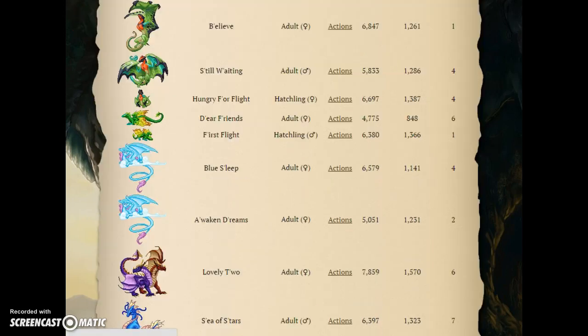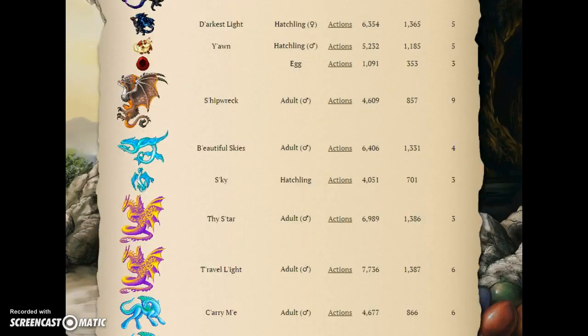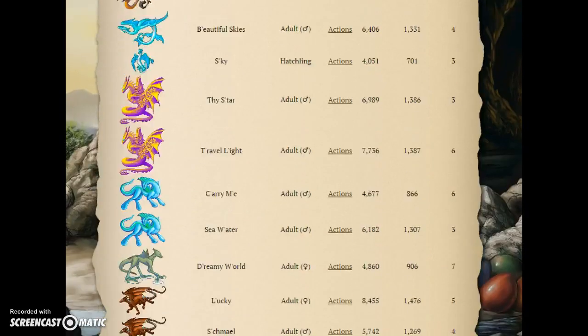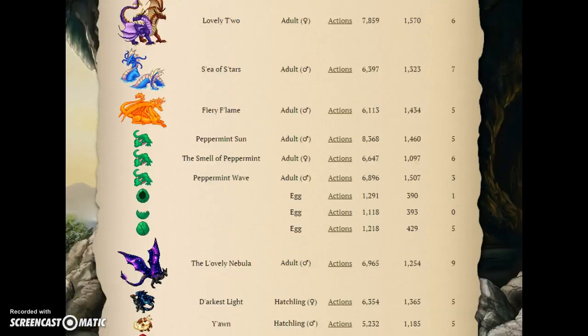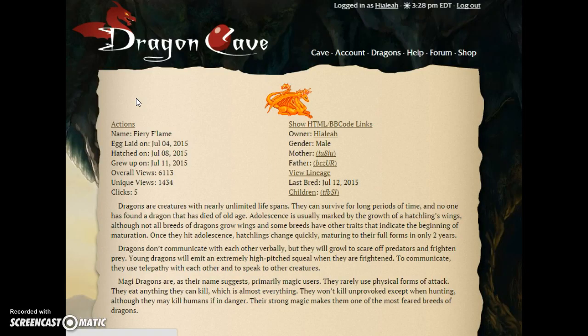I'm just gonna scroll through so you can see some of my dragons. I'm breeding white and mint currently. I'm trying to get 3, 4, 5, 6 of each dragon, so I have enough to breed if people want me to. I haven't bred on request yet because I don't usually have enough dragons. But if someone wants a particular dragon and it's on their wish list, sometimes I'll gift them one. I found this magic dragon abandoned too.